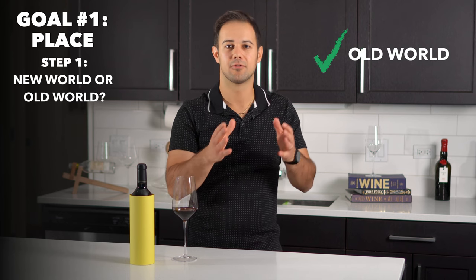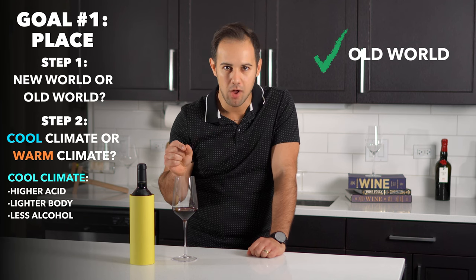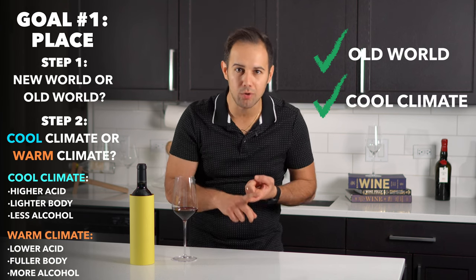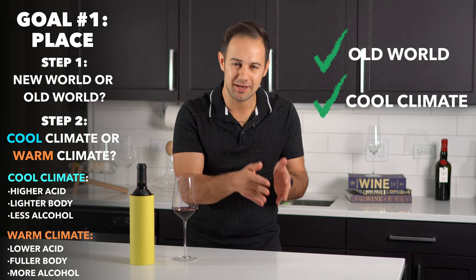Let's say we think it's old world, which is awesome because we've eliminated another half of the world's wines. Next — is it from a cool climate or a warm climate? Cool climate wines have higher acid, lighter body and less alcohol, while warm climate wines are the opposite. Let's say we think it's cool climate, so now we think it's an old world cool climate wine. Remember that, because we're going to come back to place after we chat about the grape.